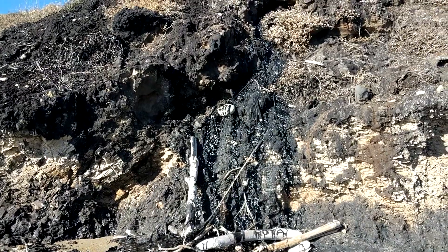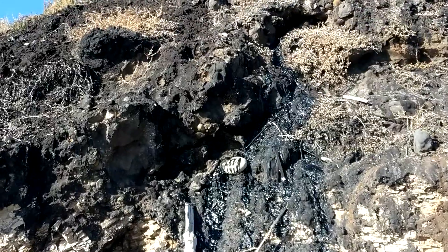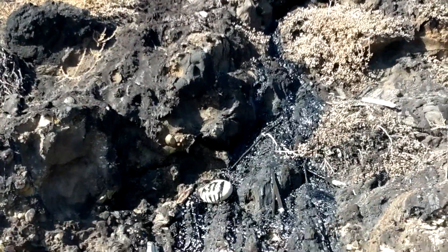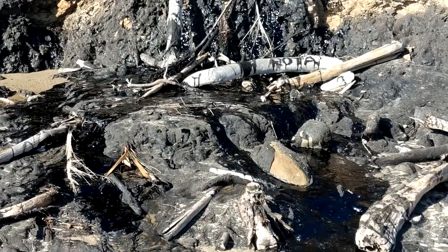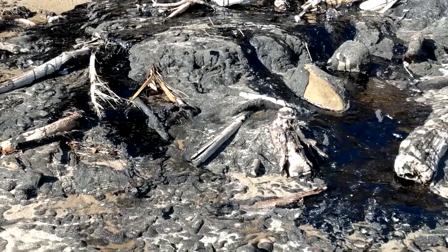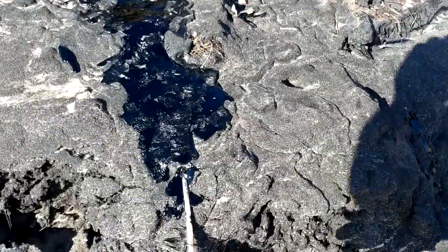Here we are in paradise at the tar seeps of California. You can see all this beautiful tar dripping out of the rocks — these oil-rich rocks that are just seeping tar. It's nice and sticky and ooey gooey.